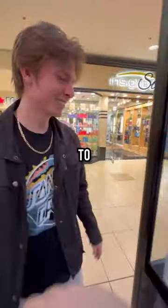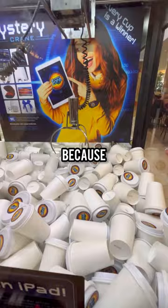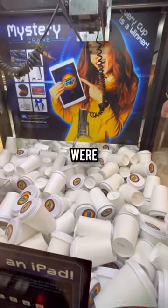My brother wanted to try, but I wasn't going to let him ruin my luck. However, I was starting to think that I didn't have any luck today, because I was out here struggling. These cups were so slippery.